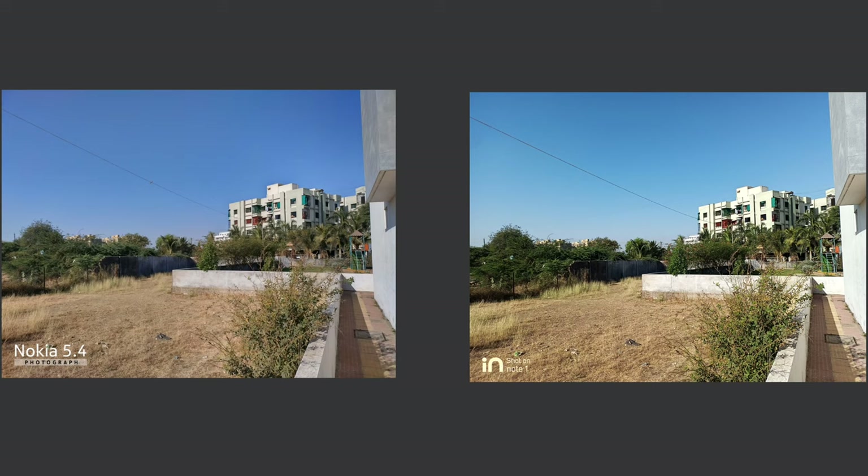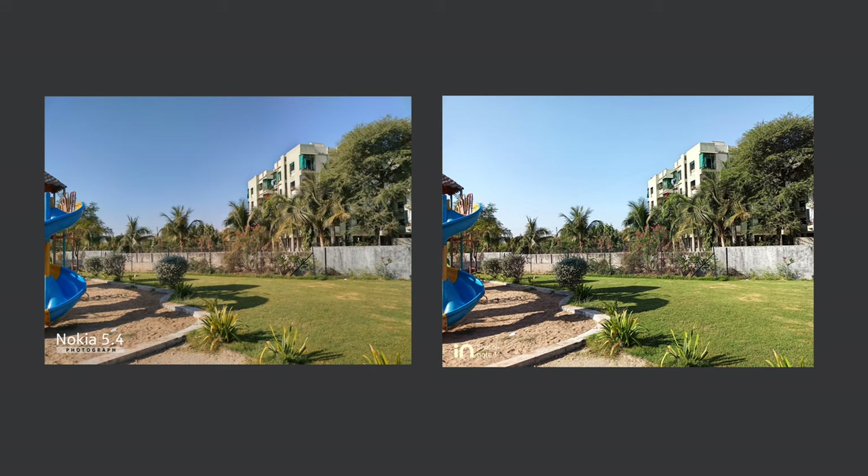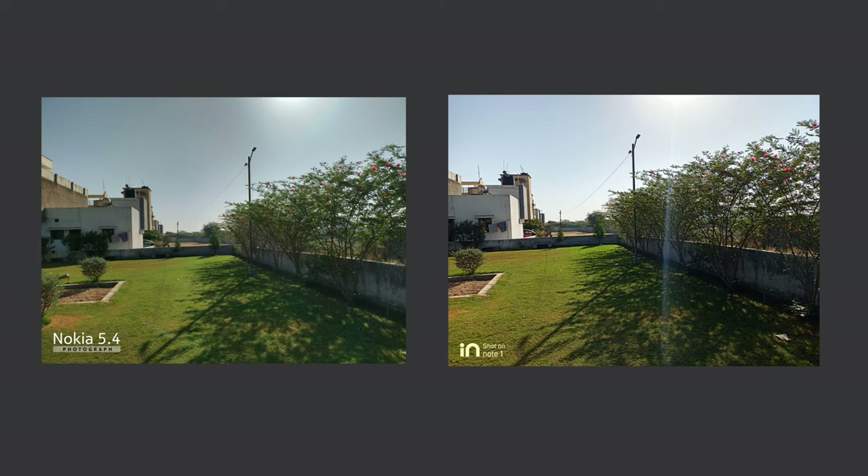For HDR photos, In Note 1 is clearly doing better — it has better details, overall exposure, and maintains light better compared to Nokia 5.4. Nokia 5.4 lacks color contrast and detail. In Note 1 captures more details, shadows are well maintained, and the overall image quality is far better. The contrast, detail, and shadows are maintained very well in In Note 1, making it the clear winner for HDR.